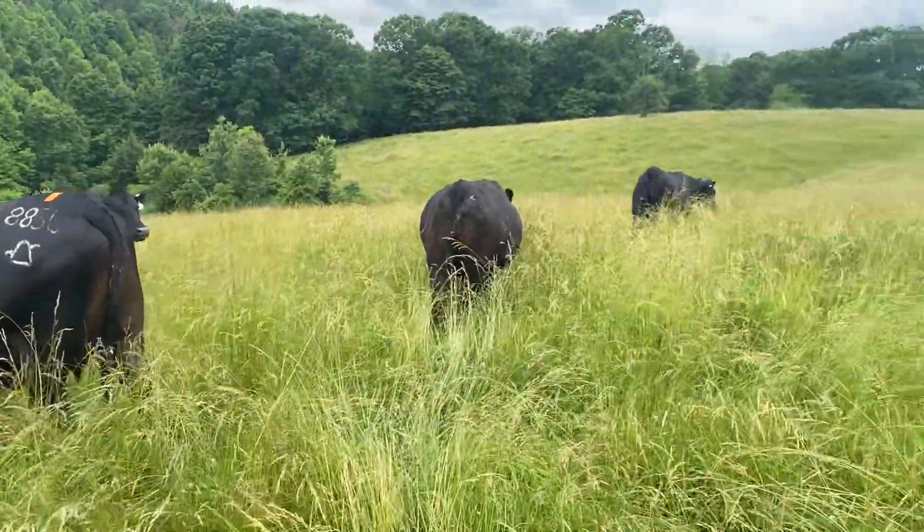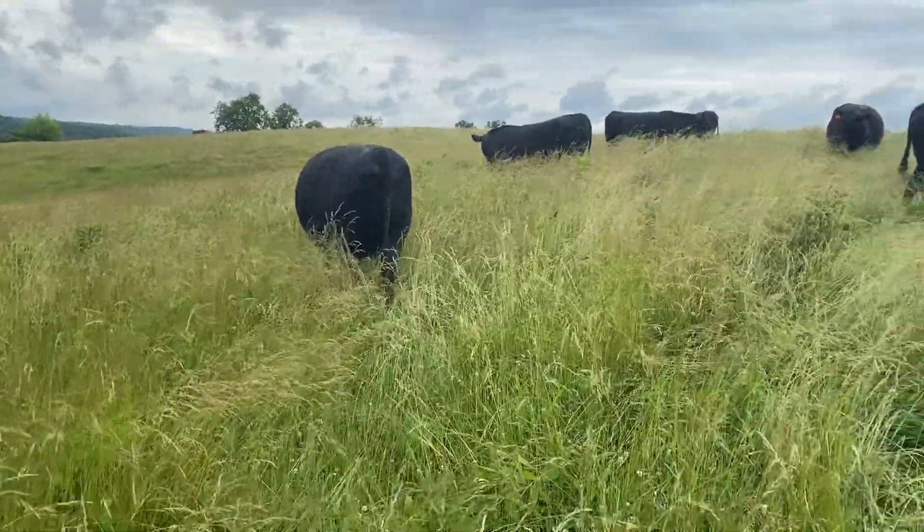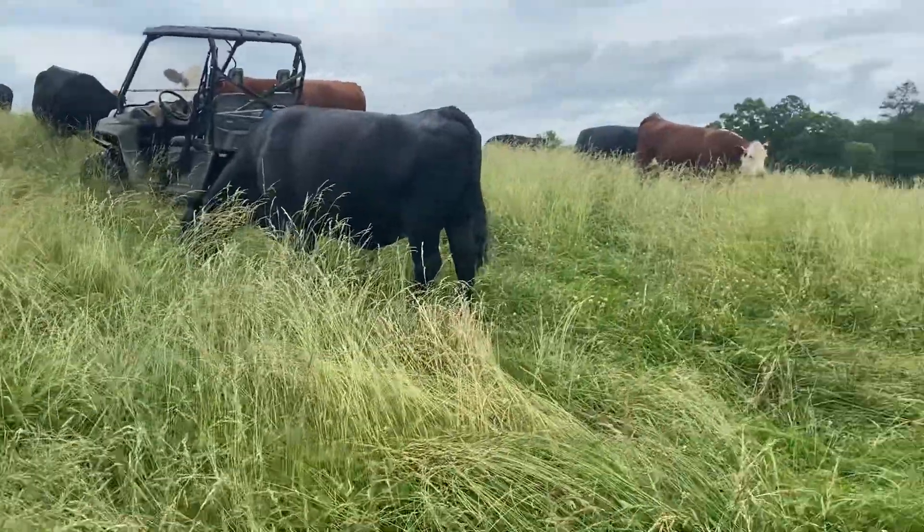You can see this is where the cattle are getting to eat — it is deep. I'm going to show you one more right here.